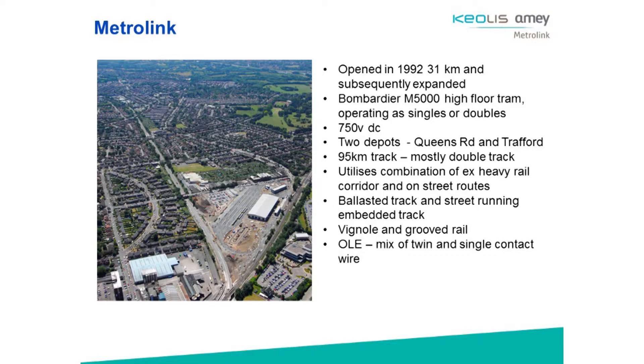We operate out of two depots: Old Trafford, which is the new depot that was built by MPT, and the existing one at Queen's Road. We're anticipating the Trafford Park Line extension adding six more stops to the line in 2020, and having 27 more trams coming in to support that.